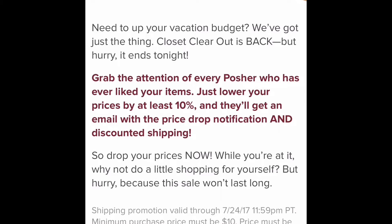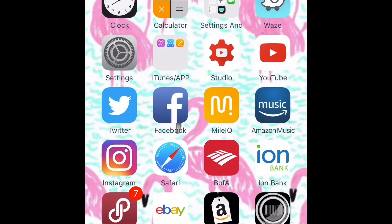Price dropping can happen whether it's a closet clear out or not, but during closet clear out they do get reduced shipping. For reduced shipping to happen, the minimum purchase price must be ten dollars — so if you drop something down to nine or eight dollars, they're not getting reduced shipping. Now the third sentence: price must be dropped by at least ten percent from the lowest historical price to qualify. Remember that word 'historical' — we'll get into that.